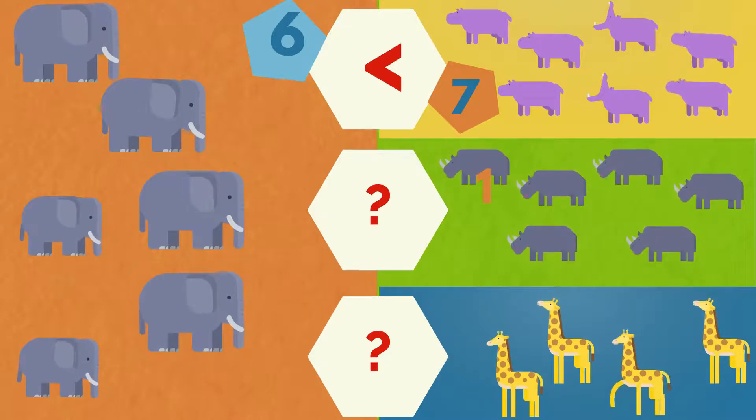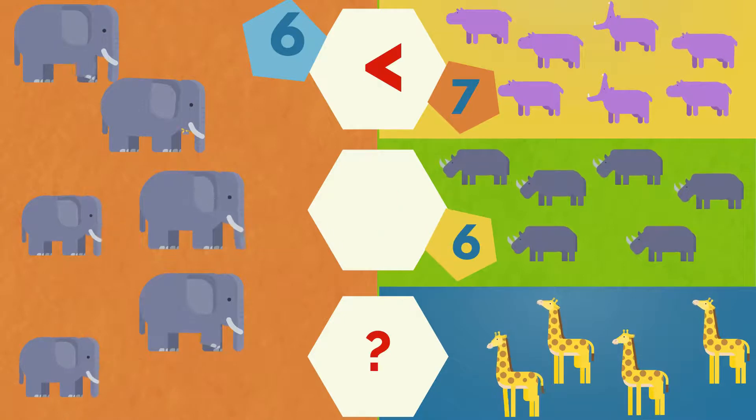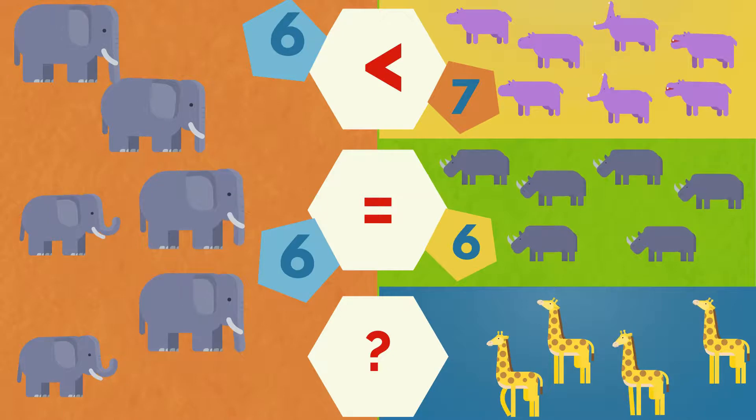One, two, three, four, five, six. Six rhinos. The elephants are the same number as the rhinos.